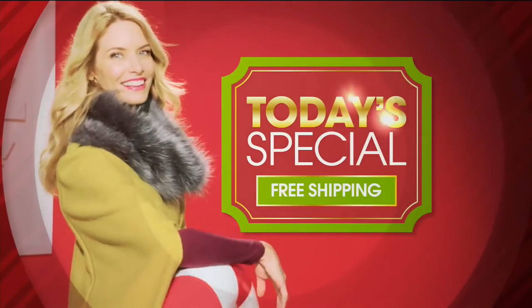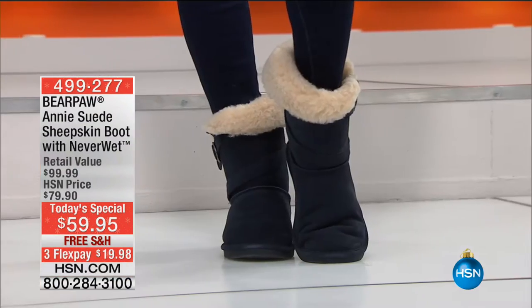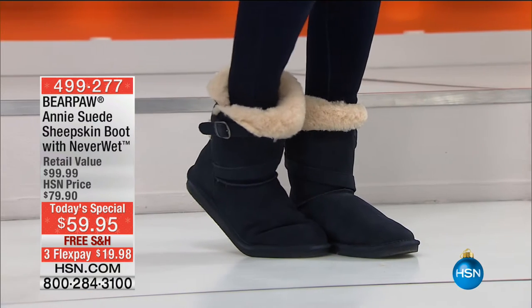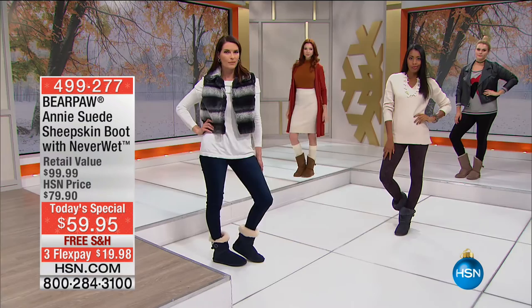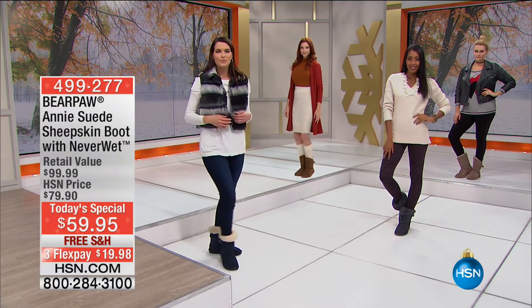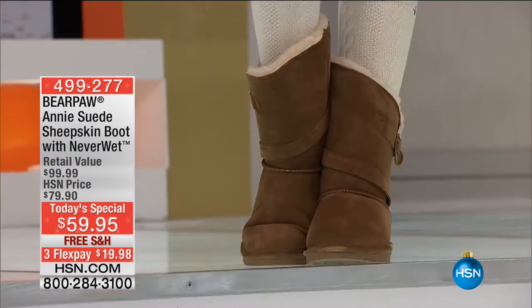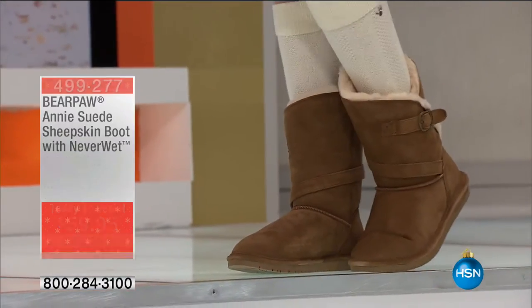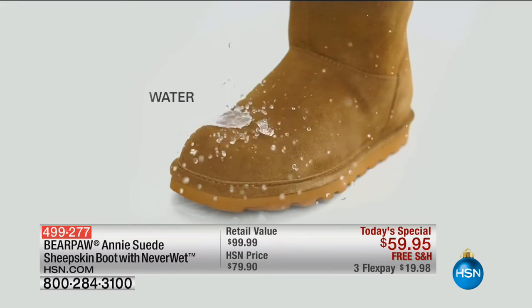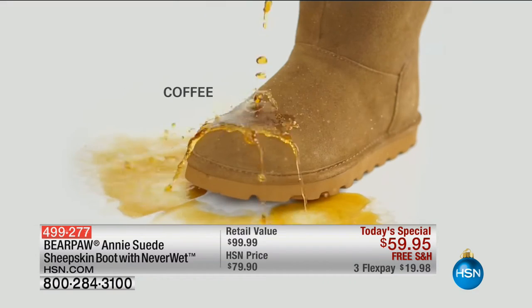Today's special is amazing. If you have not seen it yet, you're in for a real surprise. This is Bear Paw — this is the anti-suede sheepskin boot, and it's got that Neverwet built in. It's a Rust-Oleum product — that is the most amazing water-repelling treatment ever. So you can wear these anywhere and not have to worry about anything. Check it out — look, it repels. It's like magic; it just beads right up.